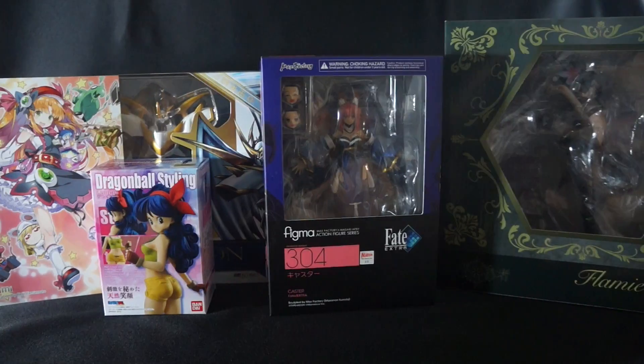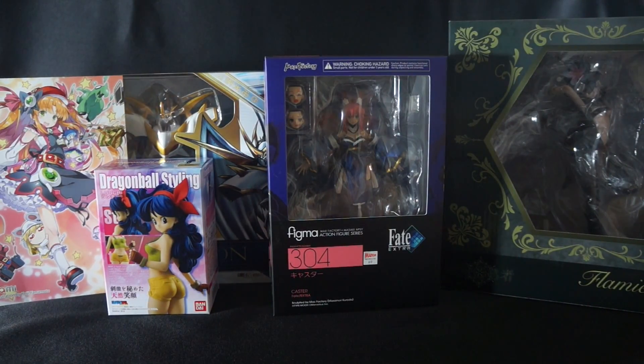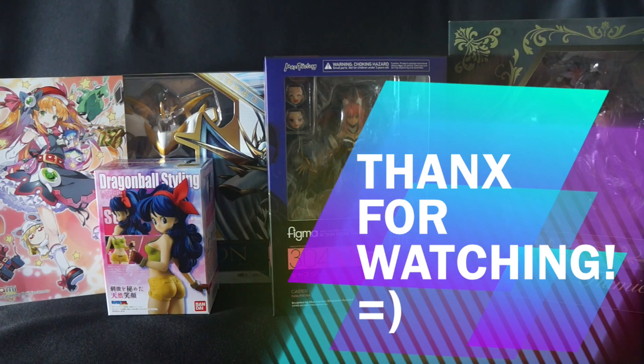And that is it, guys — there you have it. I know it's a smaller haul, but a lot of figures these days are getting pushed back. My November haul is going to be quite expensive. But until then, this is Daybreak748 — thank you so much for stopping by and watching this video. If you liked what you saw, please give it a thumbs up. If you have any questions or would like to see any of these figures reviewed first, leave it in the comment section down below. Until next time, this is Daybreak748, signing out. Peace out guys.